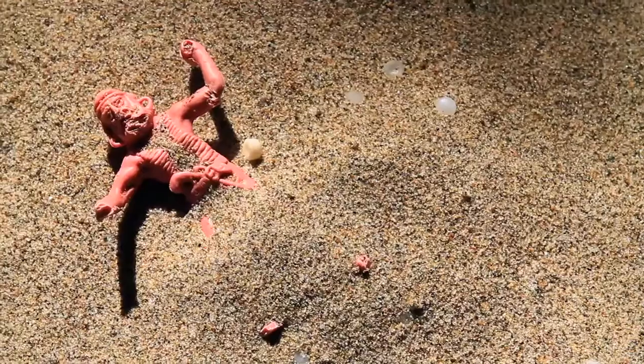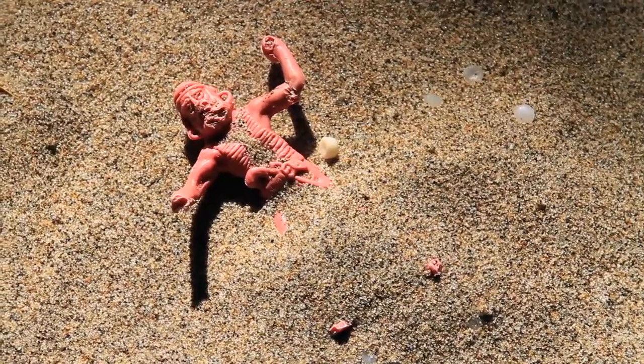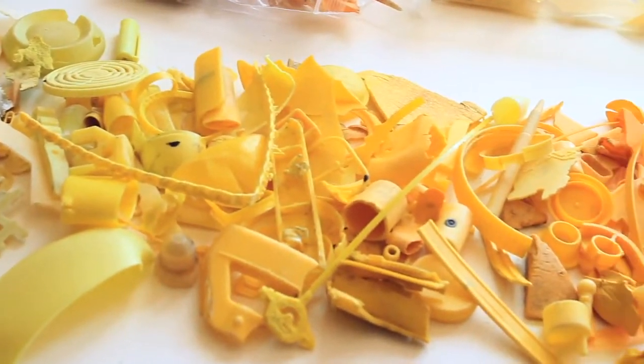Are we cleaning the beach? There's no way that we could clean the beach. As Judith says, we're not cleaning the beach, we're curating the beach. We're picking up the things that we really like.